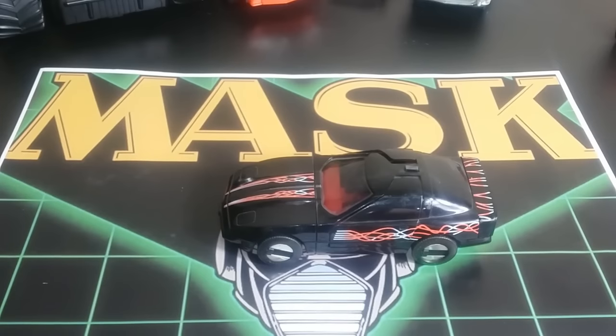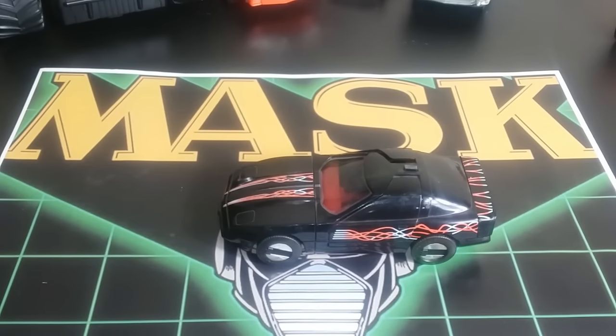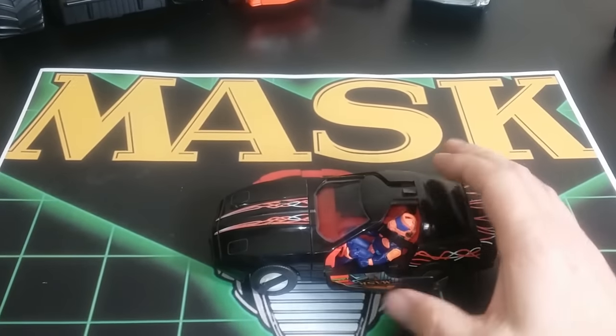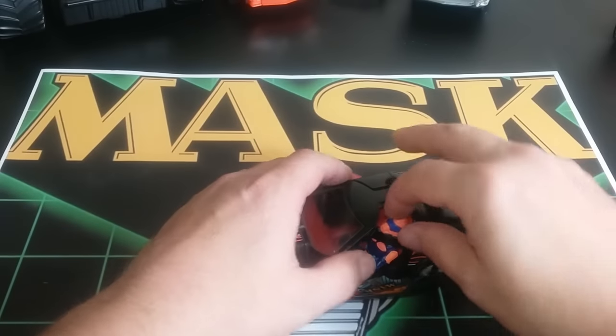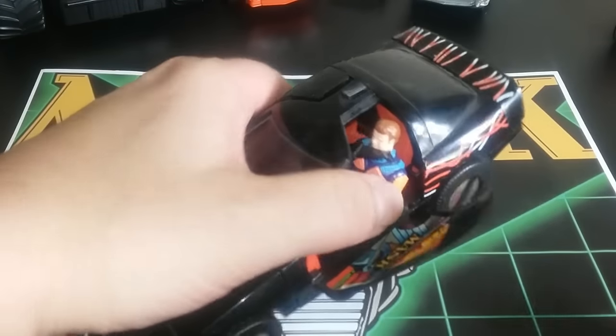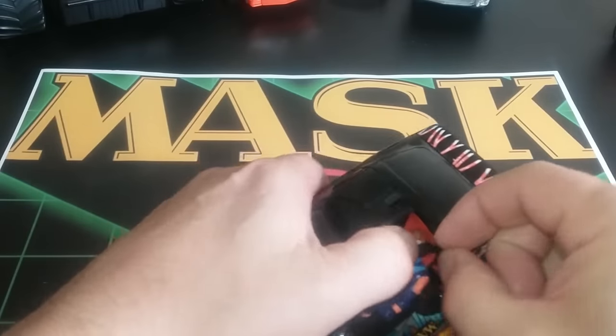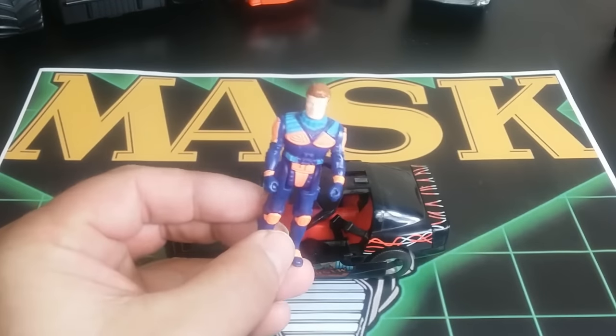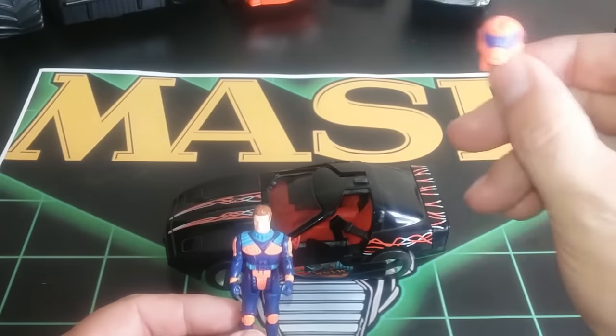Next up we have the Raven — probably my favorite vehicle out of all of this series, just because it's a Corvette and it looks cool. It's a Corvette C4, comes with Calhoun Burns and the Golliver mask. You can open it up, see the figure, and pop the mask off for a good look at his face. It does come with seatbelts, just like Thunderhawk.